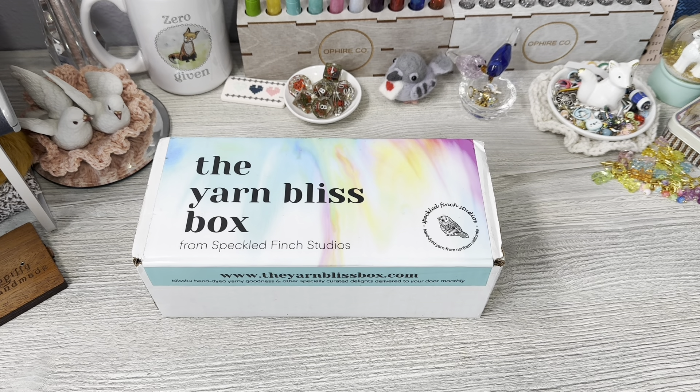Hello everyone, Denise here. Today I am unboxing my fifth box, I believe, of the Yarn Bliss box.